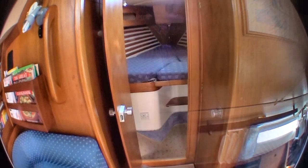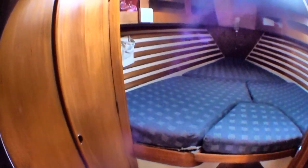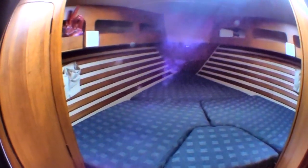All the hatches have got their own mosquito nets built in. Going forward now into the forward cabin — as you can see, very large cupboard space and storage above, again with its own hatch for ventilation.